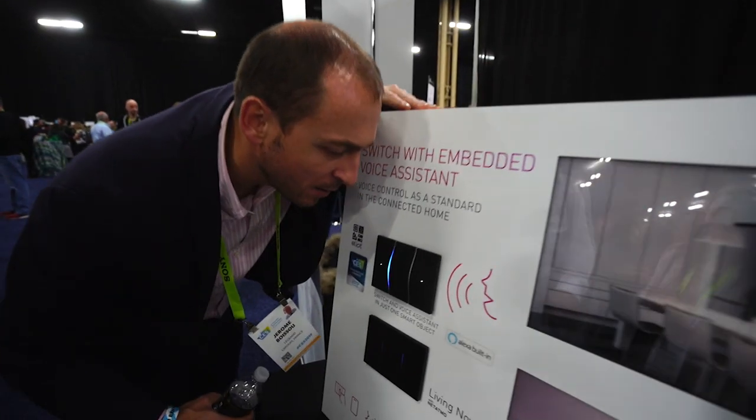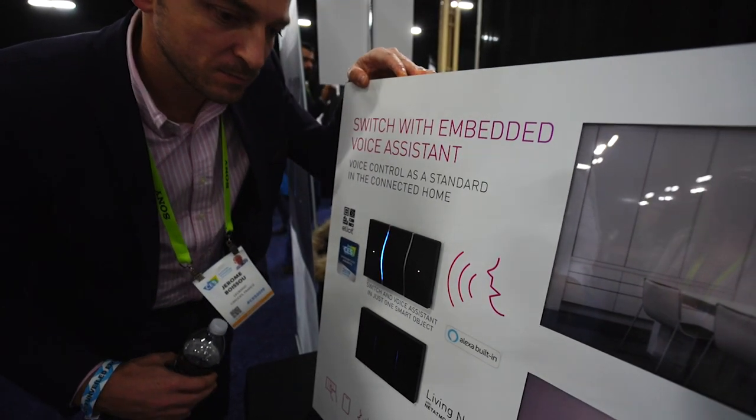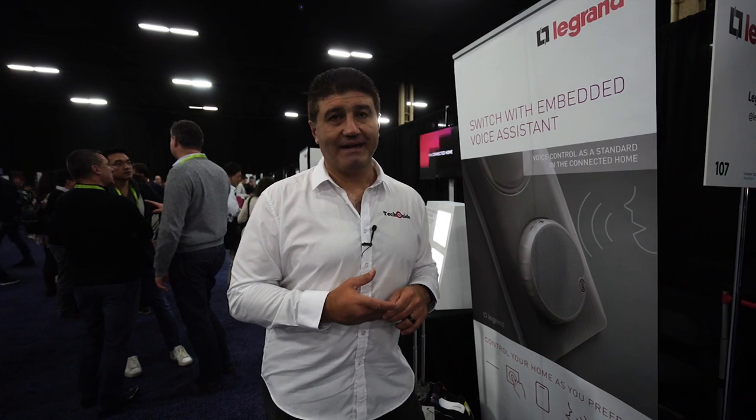You do need to have a Zigbee type smart system in your home, but these switches just connect to your Wi-Fi and piggyback on that smart backbone of your home. So rather than buying several smart speakers for your entire home, you can simply replace the switches with these new Legrand smart switch speakers and have Alexa in every room of your house.